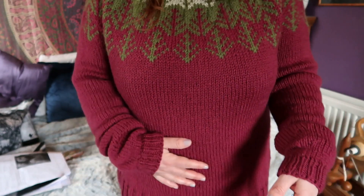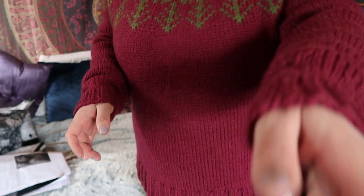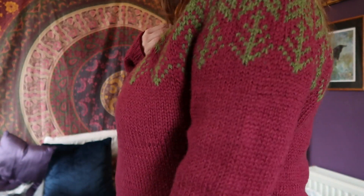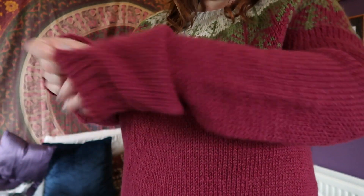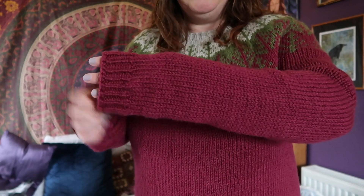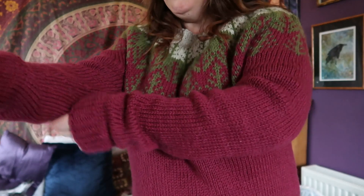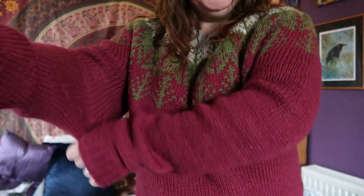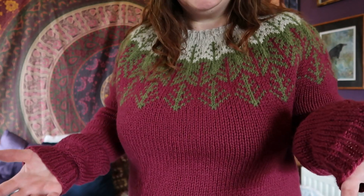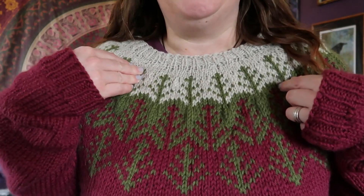It's great for wearing with jeans and sweatpants, though it has come out a little longer than I originally planned because during the blocking process it lengthened. The sleeves I had knit to one length and they now come to quite a different length. I may re-block this and ease it width-ways because although it's oversized, I hadn't meant for it to be quite this long.